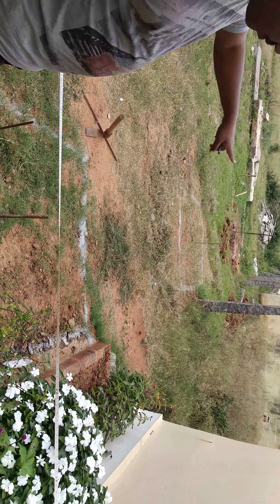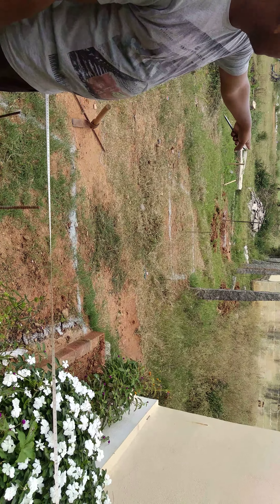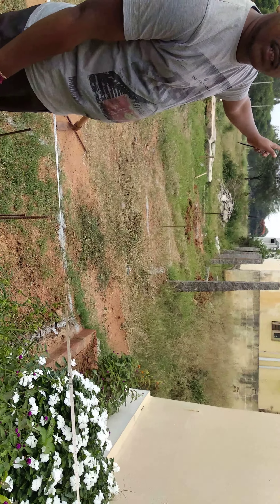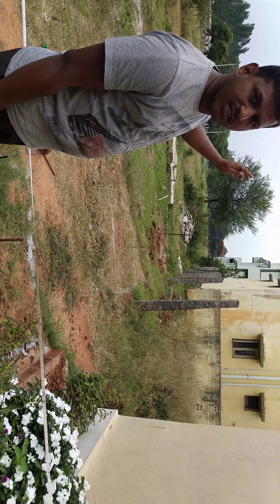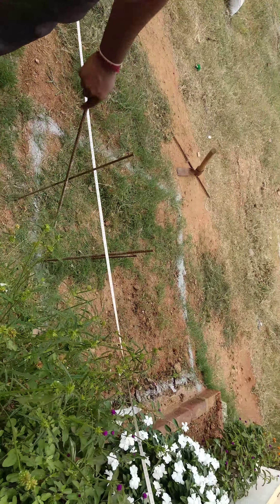That is 37 feet length. From here to the center of this rod is 15 feet, and the next rod is 15 feet — total is 30 feet. The remaining 6 feet we have left for the staircase. This will go on for the marking.